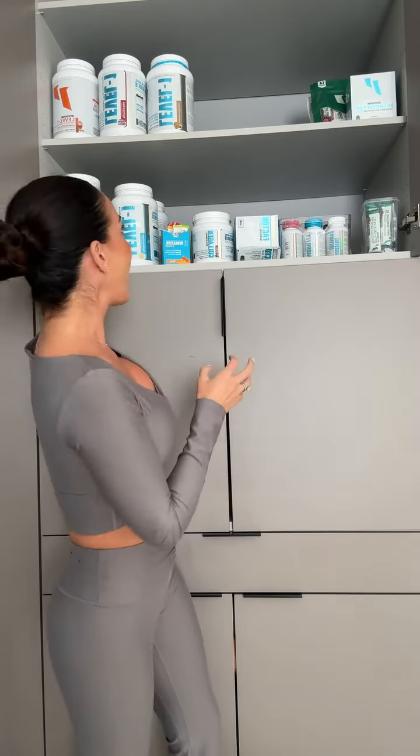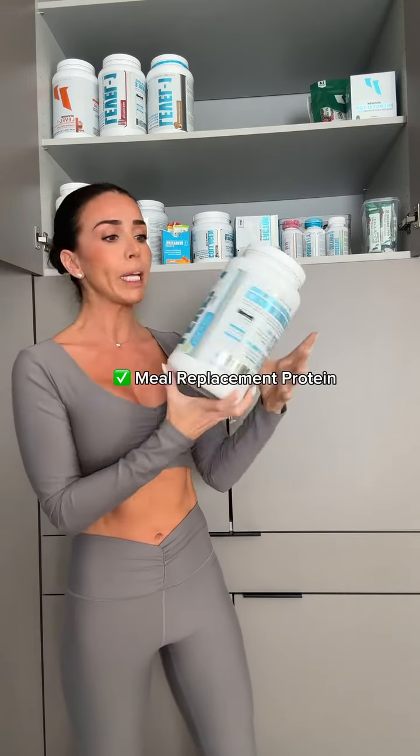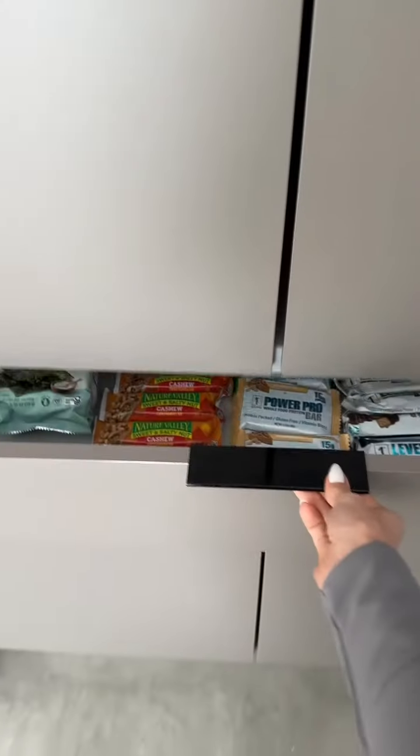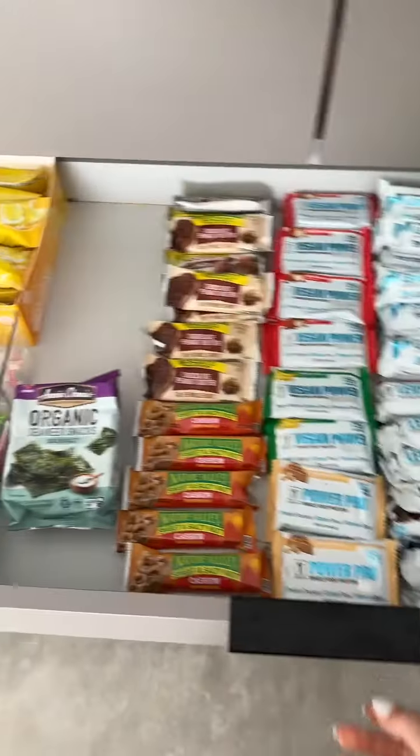A quicker-digesting post-workout shake, and then I have another one that is more of a meal replacement shake — it has different types of proteins in there that digest at different rates. And last but not least, my snack drawer.